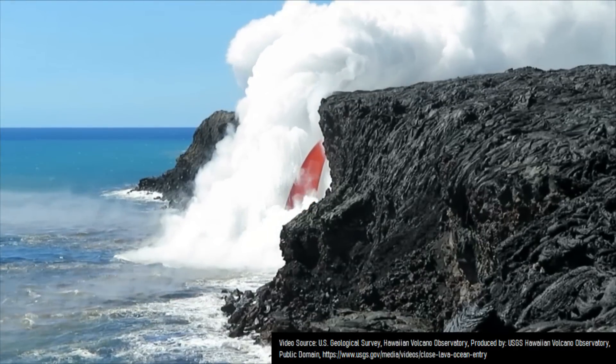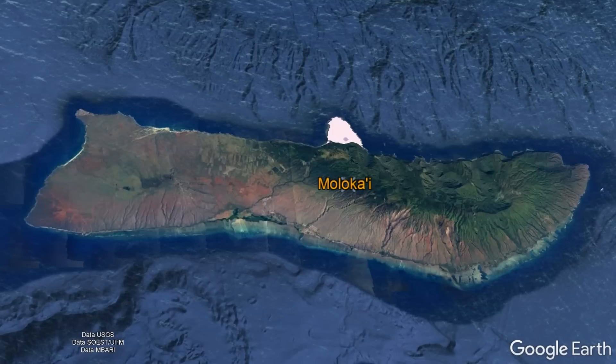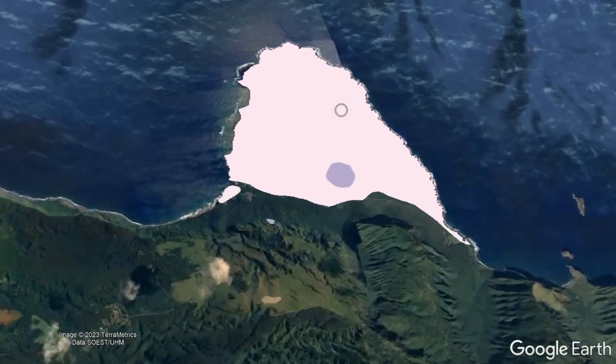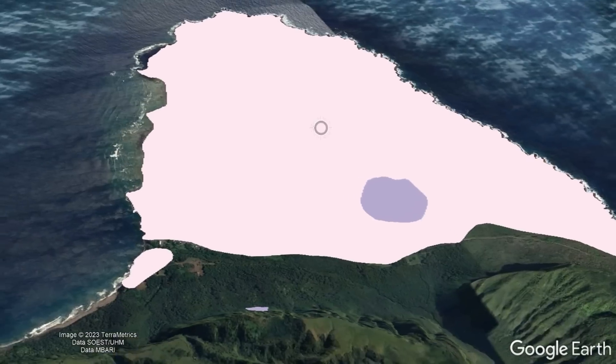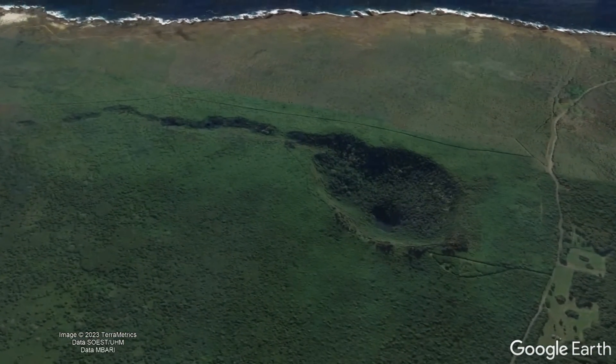After Molokai ended its main phase of eruptions 1.3 million years ago, a brief series of rejuvenated eruptions occurred around 350,000 years ago, forming a 3.7-square-mile peninsula and building a slightly more than 330-foot-high vent.